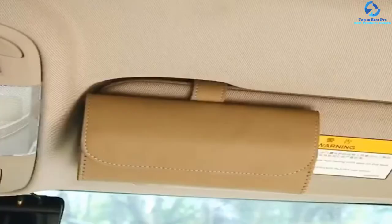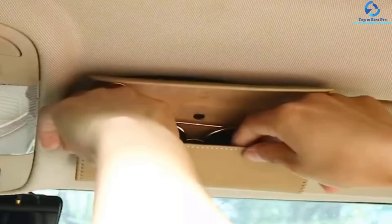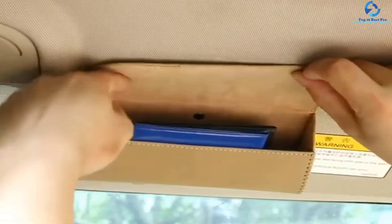Moreover, it's very attractive, dustproof, shockproof, and heat resistant. This glasses holder has a simple and compact design. Its customized design makes it suitable for all sun visors and other surfaces.